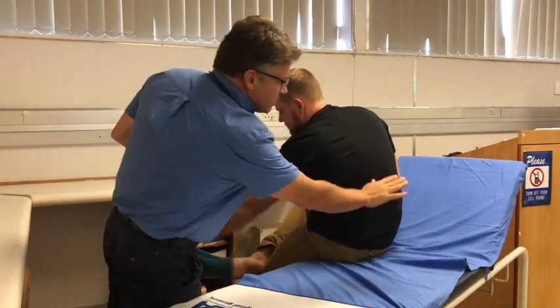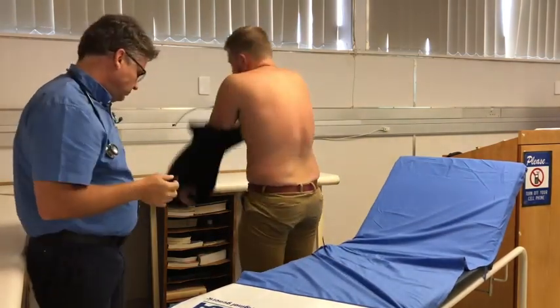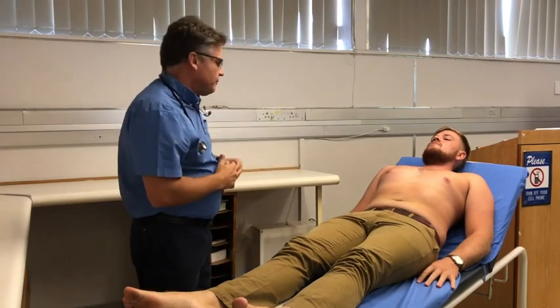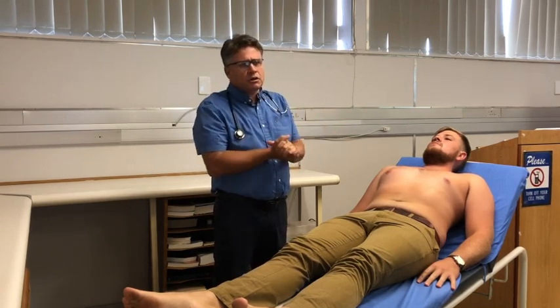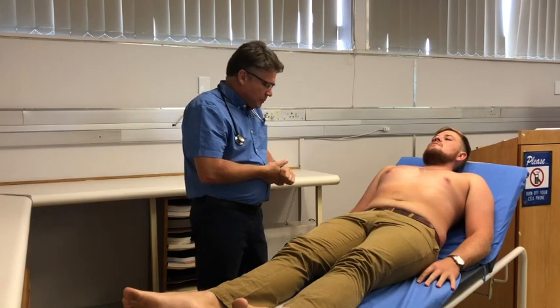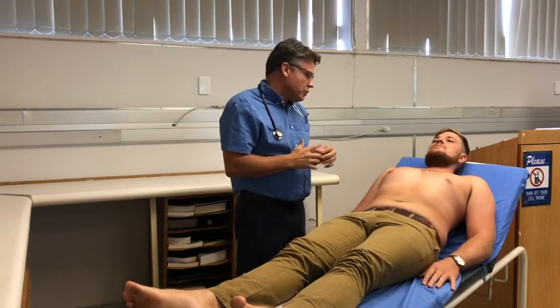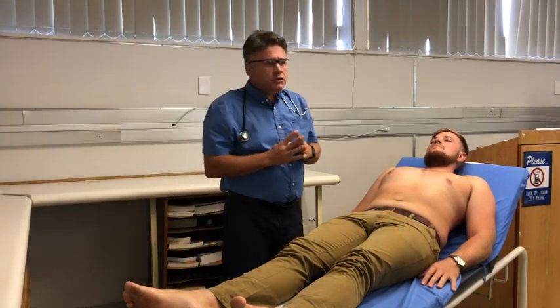I'll make sure the bed is at a 45-degree angle — that's the optimum position for the cardiovascular examination. While Neil is lying down, I'm already observing. He looks pretty healthy; I don't see any obvious signs of acute, chronic, or acute-on-chronic illness. Looking at his surroundings, there's nothing of note — no medications, no oxygen. He also doesn't have any obvious features of syndromes associated with cardiac defects: Marfan's, Turner's, or Down's.